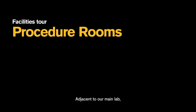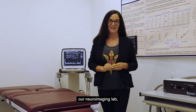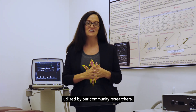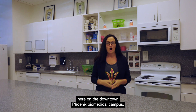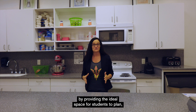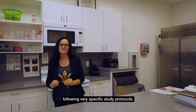Adjacent to our main lab, we have multiple procedural rooms, such as our ultrasound suite, rooms for measuring arterial stiffness, our neuroimaging lab, our rehabilitation and motor control lab, and other multipurpose rooms utilized by our community researchers. You are now inside one of three of our metabolic research kitchens here on the Downtown Phoenix Biomedical Campus. Our innovative space supports nutritional research by providing the ideal space for students to plan, prep, and provide meals to our study participants following very specific study protocols.